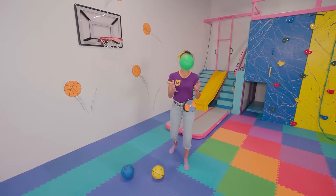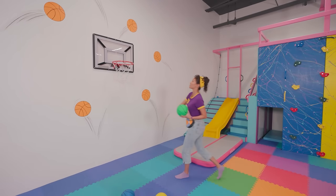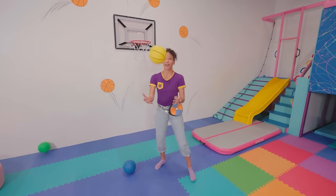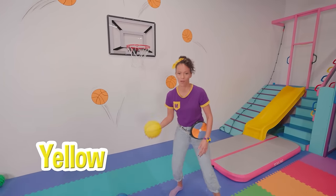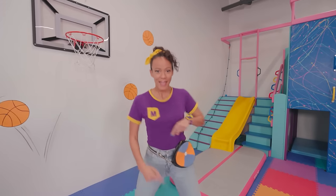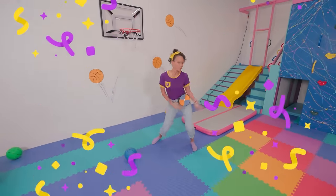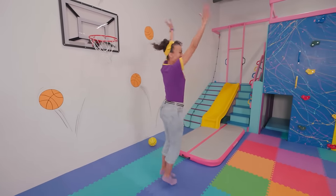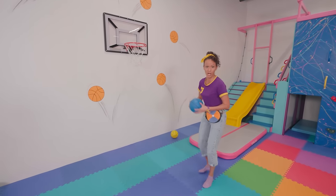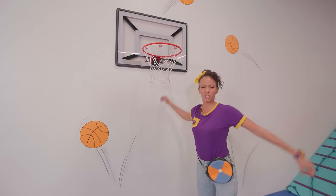Now we're gonna try the green basketball! I was trying to use the backboard to help me get it in, and it still didn't work! Well, I have two balls left! Yellow basketball, maybe this is the one! This calls for a ten-second dance party! Should I try the last one? Maybe this time I'll do a slam dunk! Whoa! I got the skills! I'm just being silly!